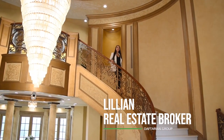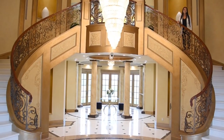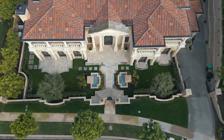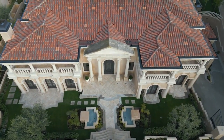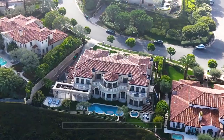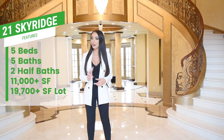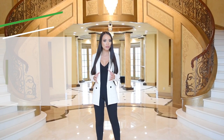Hi! Lillian here with the Daftarian Group, and welcome to 21 Sky Ridge. 21 Sky Ridge has five bedrooms, five baths, two half baths, and approximately about 11,000 square feet.